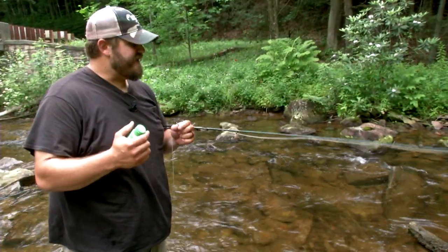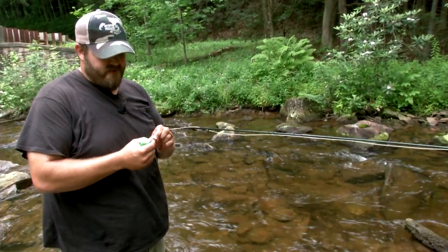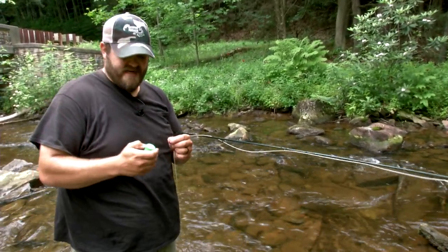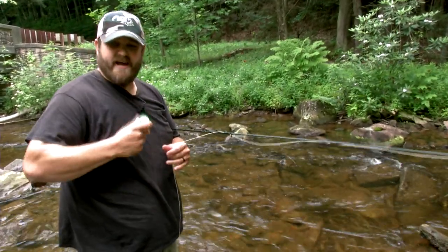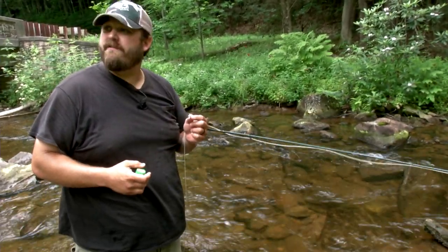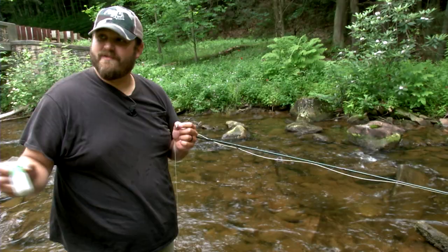When you catch a fish, they got slime — their mouths are full of slime and they drown your fly. A lot of times it'll be hard for your fly to float after that. So we just use some sort of shake and float — it's just a desiccant. Drop your fly in, give it a shake, blow it off and you're good to go again. Before they invented it, it was a lot of false casting and blowing on it. Technology's great.